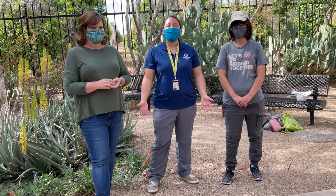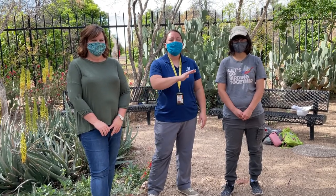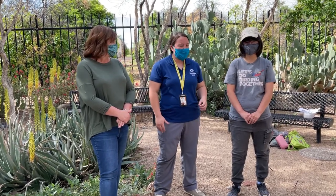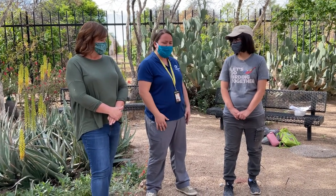Hello! We are here at the Glendale Xeriscape demonstration garden that surrounds the Glendale Main Library. I'm Ann, I'm Polly, and I'm Kaylee. Kaylee is our special guest today, here to talk to us about something really cool. Do you guys love birds? We love birds — Kaylee, tell us a little bit about the organization you're from and tell us why we should care about birds.